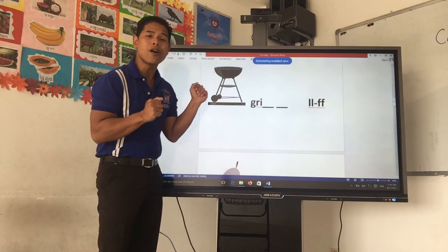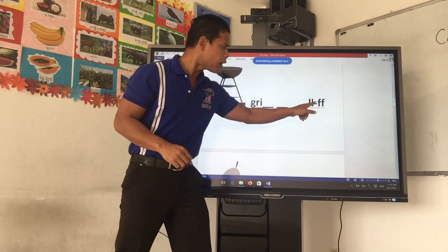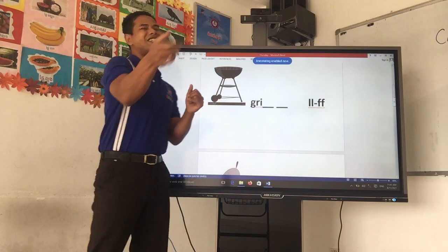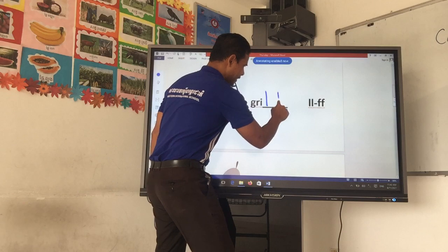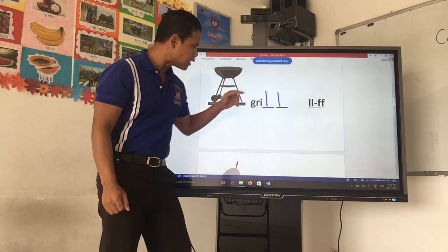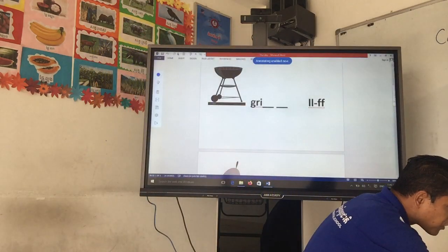Grill. Yes, grill. G-R-I blank blank. Is it letter L-L or F-F that you hear at the end? Grill. Which one do you hear? Yes, it is the L-L sound — the L sound at the end. Grill. G-R-I-L-L. So, we circle L-L. We hear the L-L sound at the end. Excellent. Let's continue on.